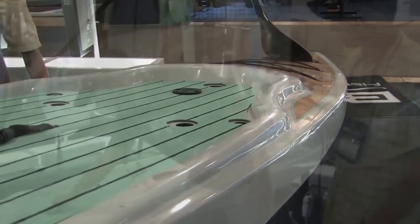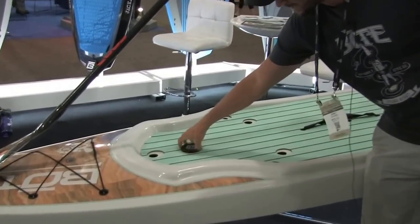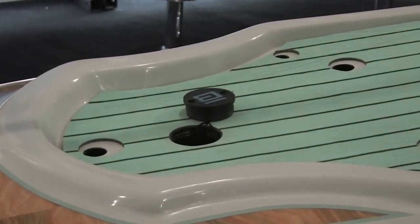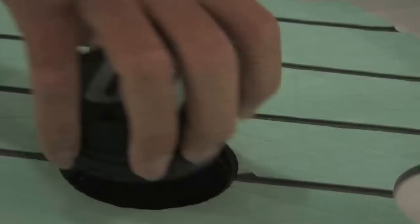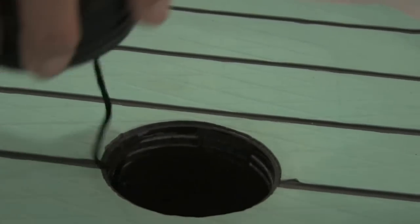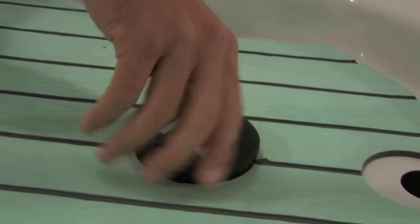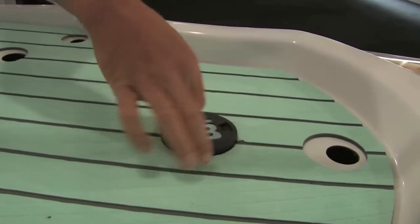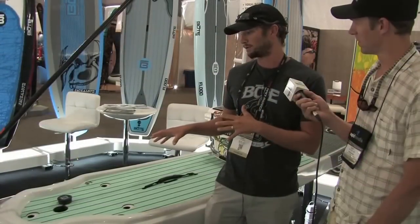A lot of our boards now come with what we call the stash pod. It's basically a watertight compartment on the board that, for all intents and purposes, should be used as a beer holder — because that's what you should be doing when you're out on the stand-up board. But it's watertight, so you can put your keys in it, your money, any other stuff you want to have with you when you're out on the water.